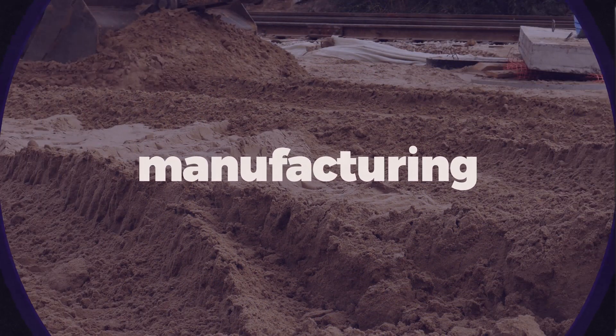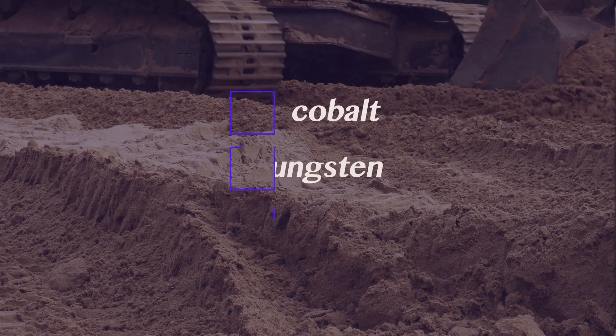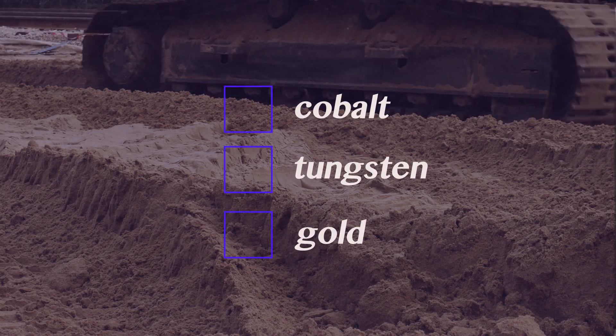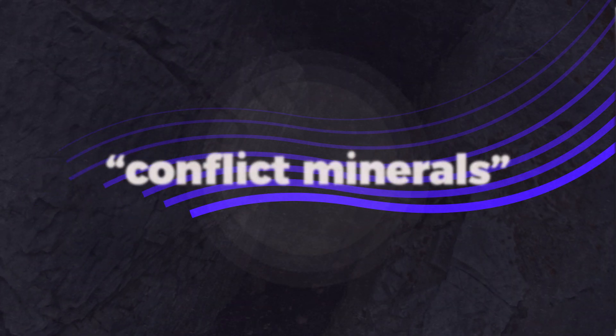The birth of a Samsung phone like their flagship Galaxy line begins with a number of extracted minerals like cobalt for the battery, tungsten for the vibration module, gold for the processor, and a host of other rare earth metals. Because gold and tungsten are primarily mined under terrible conditions in the Democratic Republic of Congo and sold and traded by armed forces within the country, these minerals are currently labeled as conflict minerals.